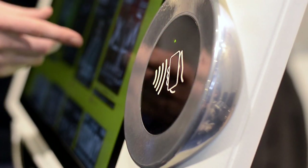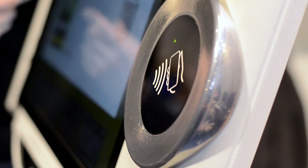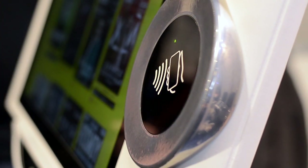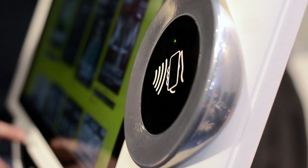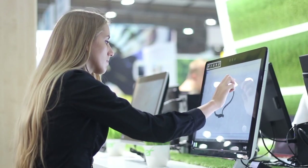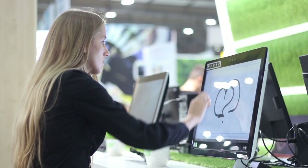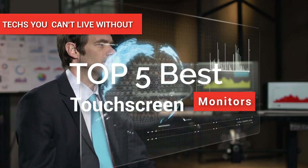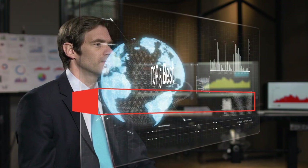Hey guys! Just like smartphones and tablets, touchscreen monitors allow you to draw, swipe between apps and videos, and zoom in and out with ultra-precision through your fingers. The differences are it's bigger and it functions for PCs. In this video, we're going to look at the top five best touchscreen monitors available on the market today.